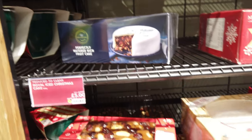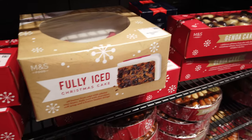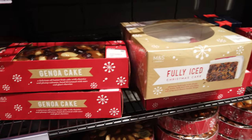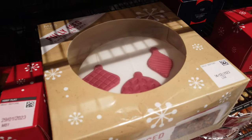The date on that is quite good actually. It's got the 14th of February, so you could get it for your Valentine's. Christmas cake for Valentine's! You'd just have to change the things on the top - make them into hearts.